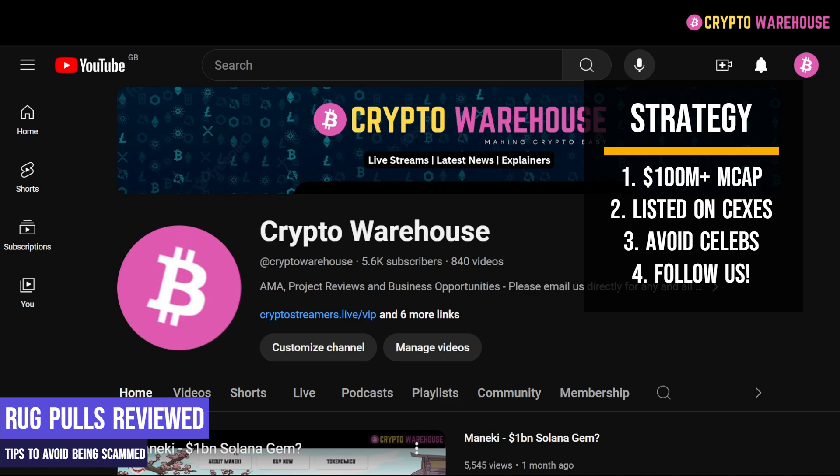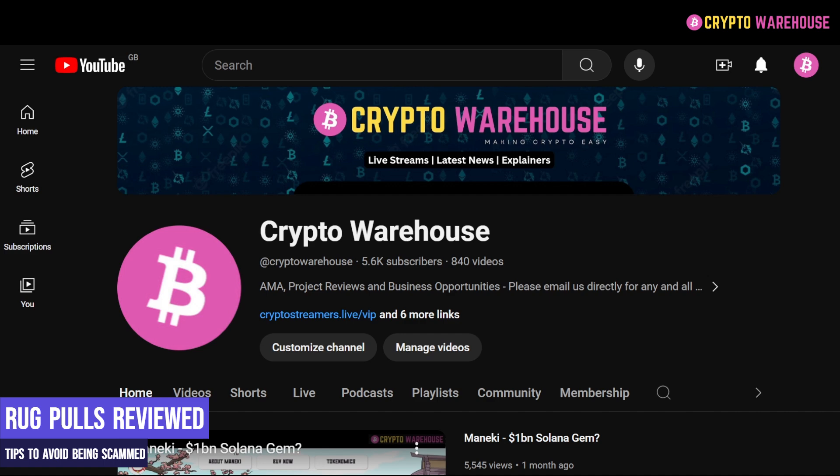So there are the four tips from Crypto Warehouse. Number one: a minimum market cap of $100 million. Number two: centralised exchange listings — is it on Bybit, Gate.io, or similar? Number three: avoid celebrities like the plague — they are only trying to shill and pump their own bags. And number four: follow Crypto Warehouse. Four simple tips to hopefully keep you from being scammed in the future. Thank you for watching, don't forget to like and subscribe to Crypto Warehouse. Until the next video, goodbye.